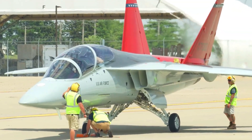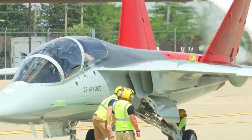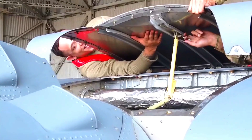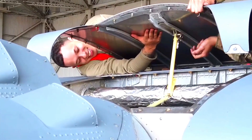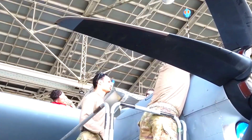Military aviation comes at a high cost, but the T-7 Red Hawk comes with lower operational costs compared to previous jet trainers. This makes it an economical investment for the US Air Force, allowing them to allocate resources to the development and maintenance of more important military infrastructure.